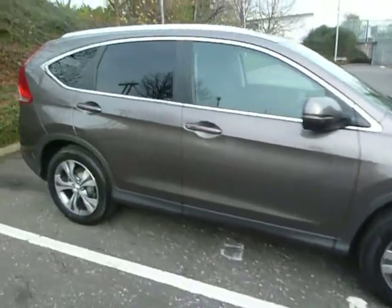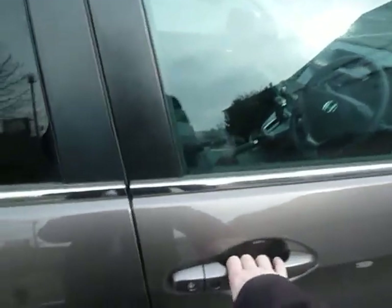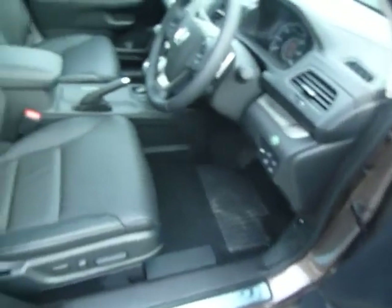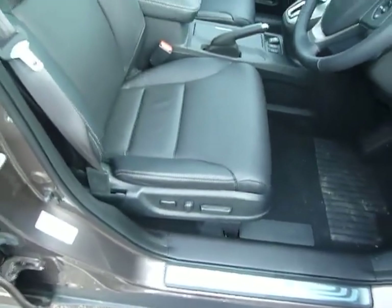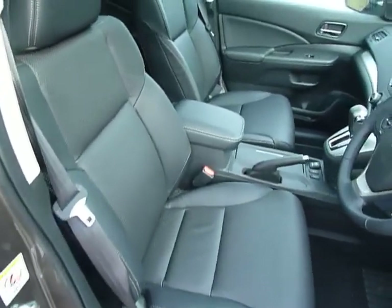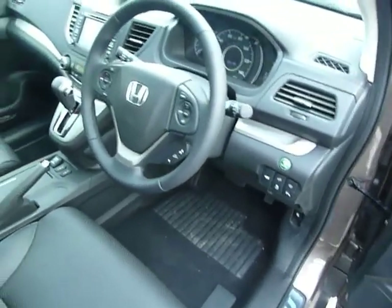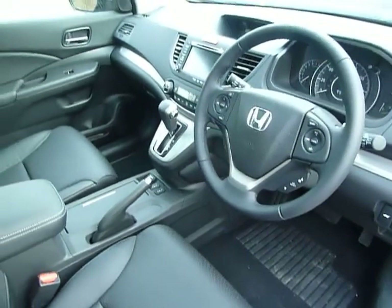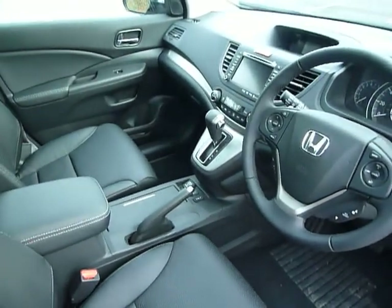If I take you inside, it features keyless entry and keyless start. You've got electric windows all round, electric adjustments with memory on the driving seat, and as you can see it's all full leather. We've also got downhill assist, cruise control, Bluetooth, and automatic lights and wipers.